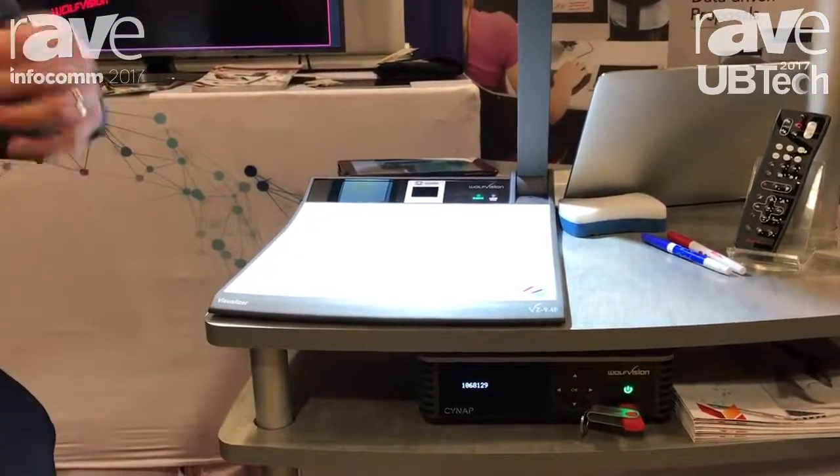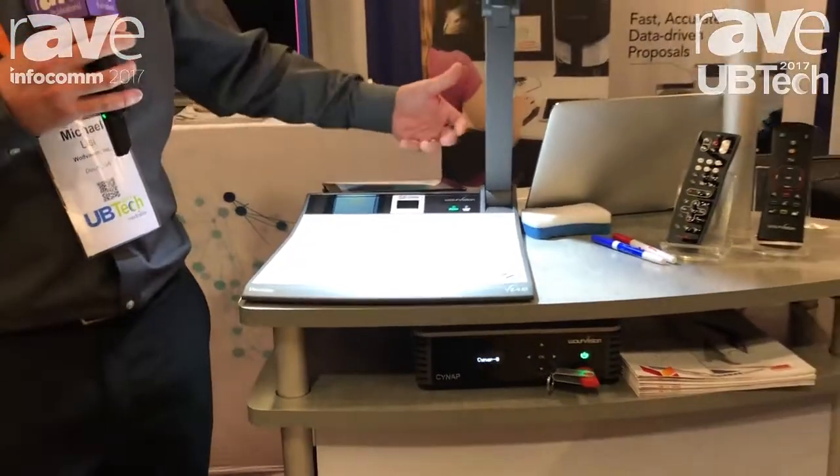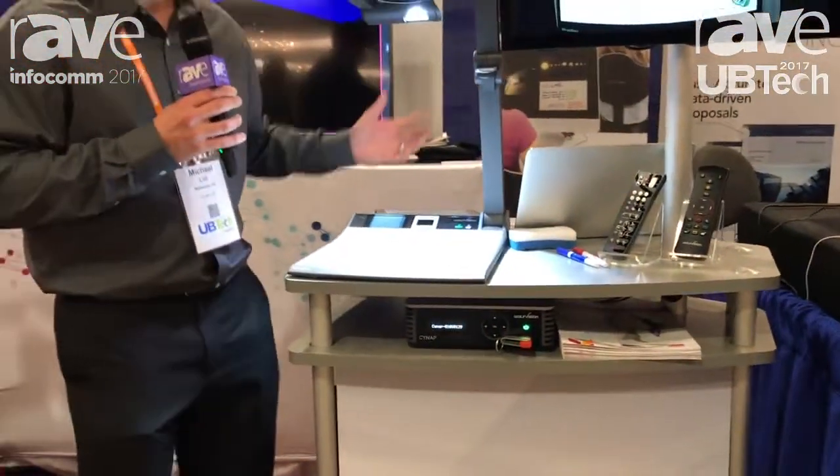We also have built-in switching and scaling, so for classrooms that have older projectors that are analog, we can actually bring in digital inputs and allow you to convert and scale that content to that older analog signal.